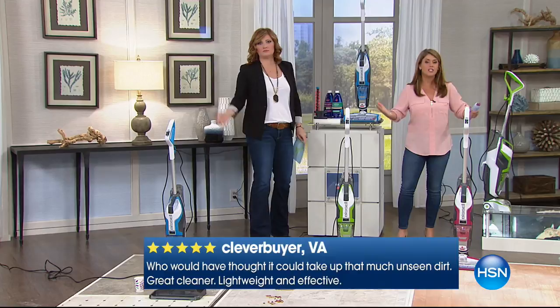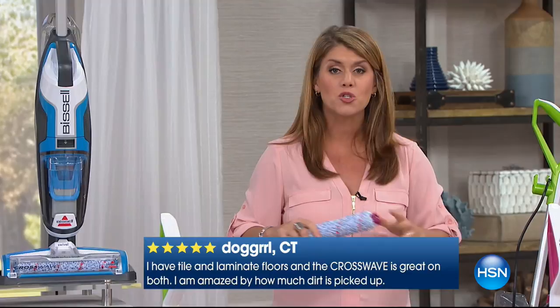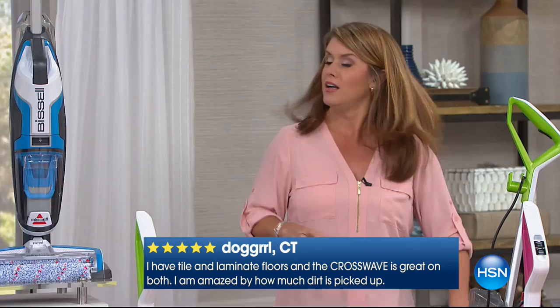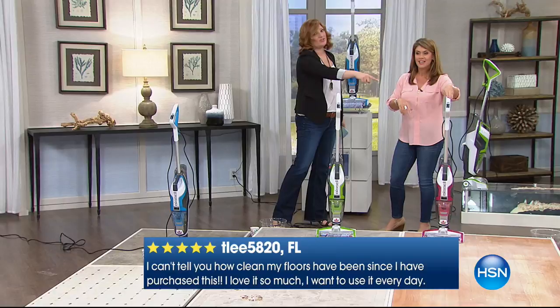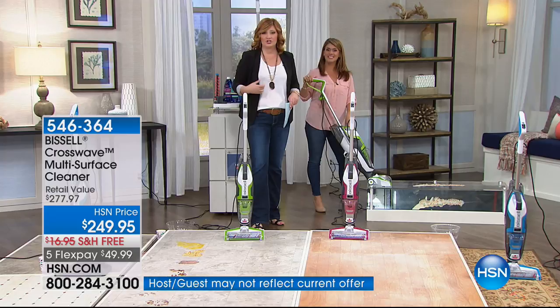It's really such a game changer. Because of this microfiber and nylon brush, it's safe on all floor surfaces — you can vacuum and scrub your floors at the same time. The colors available are blue, green, and fuchsia — limited quantities. Five flex pays of $49.99 and free shipping this weekend. You can see underneath: there are 3,000 rotations per minute on the brush roll plus the suction, all with one easy touch control.